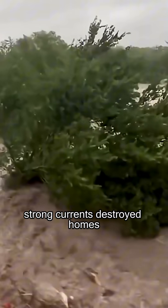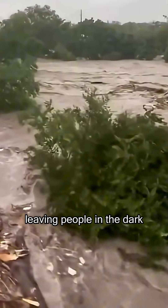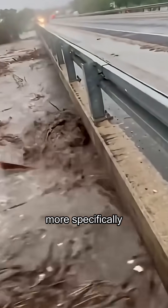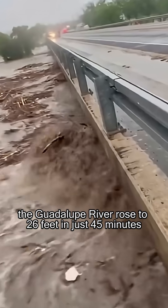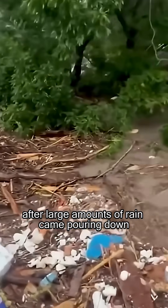Strong currents destroyed homes, knocked over trees, and took down power lines, leaving people in the dark. Reports claim that in some areas, waters reached depths of 30 feet deep. More specifically, the Guadalupe River rose to 26 feet in just 45 minutes after large amounts of rain came pouring down.